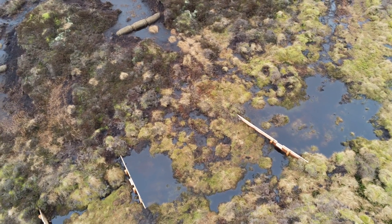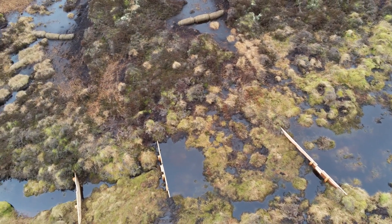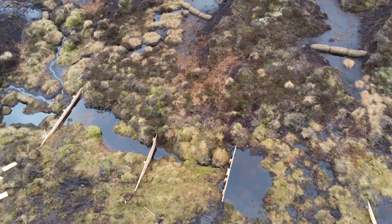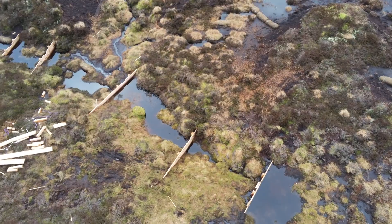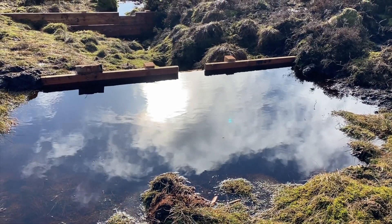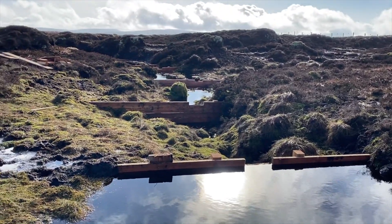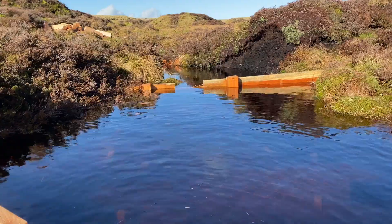On this site there's about eight kilometers worth of eroding gullies that are suitable for timber dams. This amounts to about a thousand dams across a hundred hectare area, and amazingly within days they're doing their job and beginning to change the hydrology of the site.